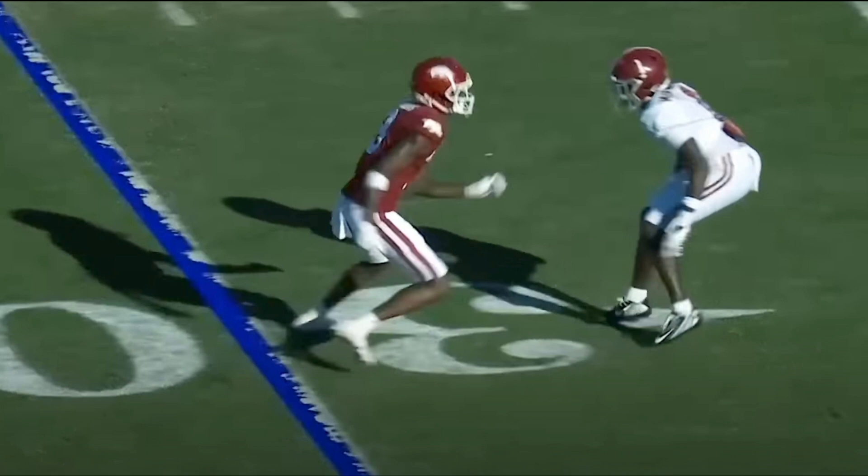His name is Kool-Aid McKinstry — that's right, Kool-Aid McKinstry — and he's one of the best corners in the country. Had he come out in last year's draft, he's probably still cornerback number one for me, or maybe two. He's definitely number one in this class, and he is a fun watch. This is in isolation, and I love this — he's impressed, man.